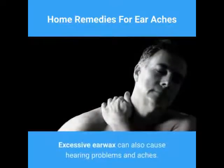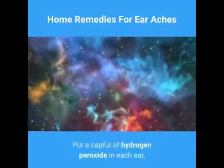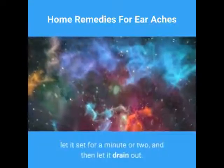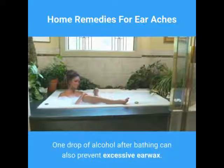Excessive earwax can also cause hearing problems and aches. Put a capful of hydrogen peroxide in each ear, let it set for a minute or two, and then let it drain out. One drop of alcohol after bathing can also prevent excessive earwax.